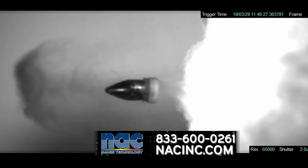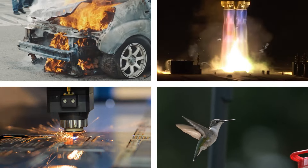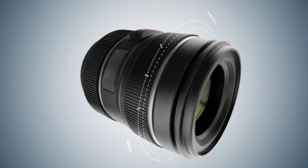The ACS1 M60 is engineered for the most challenging applications, and is perfect for shooting automotive R&D testing, government and military testing, manufacturing work, scientific research, and much more. When you need the best high-speed cameras available,